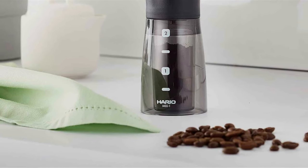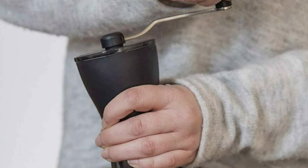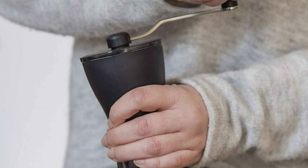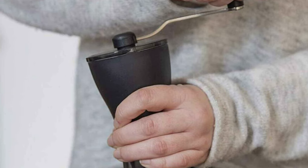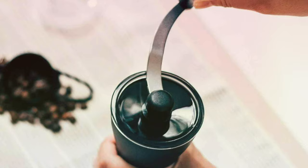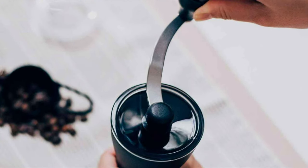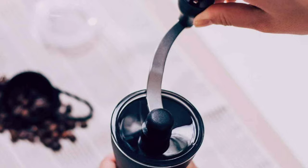This grinder stands out in the manual category for its usability. Its ergonomic design ensures that the grinding process is not just effective but enjoyable. It's designed for those who cherish the tactile experience of coffee making, offering a quality that's synonymous with the Hario brand. This grinder isn't just a tool — it's an extension of the coffee lover's passion.